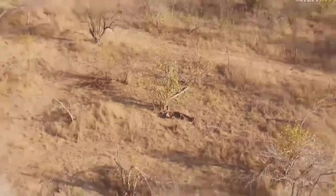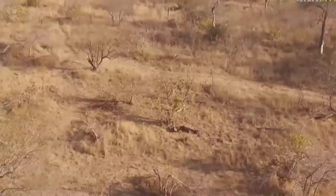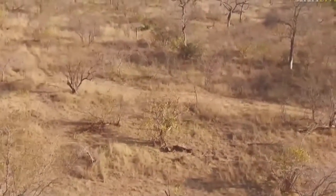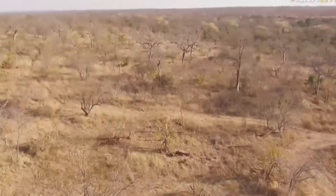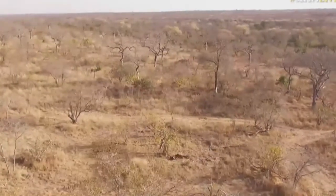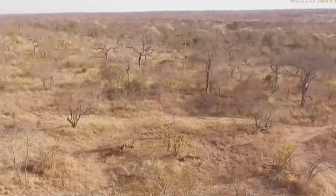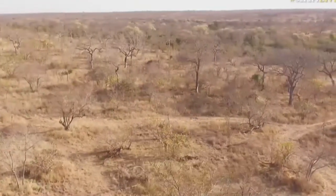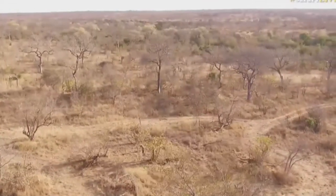There are actually vultures on the ground. I forget we're so high. It's funny to see the bush from this height — it doesn't look that thick, but believe me, when you're driving through it in the vehicle it does feel very thick. That is absolutely stunning — that spectacular view right across the Sabi Sands there.